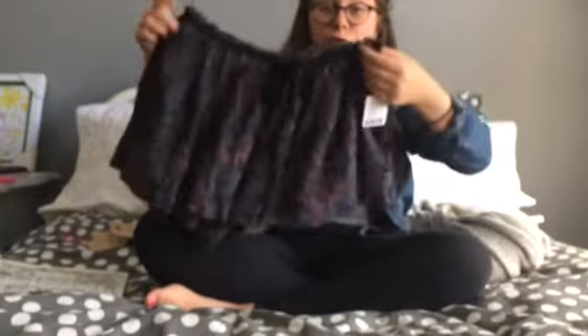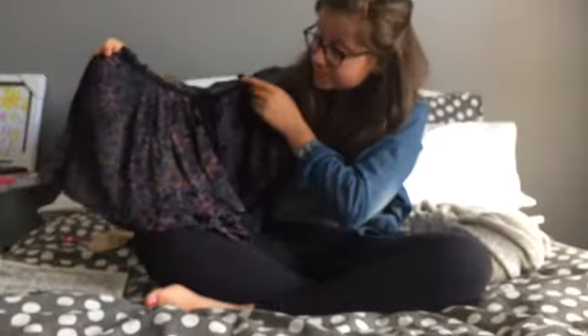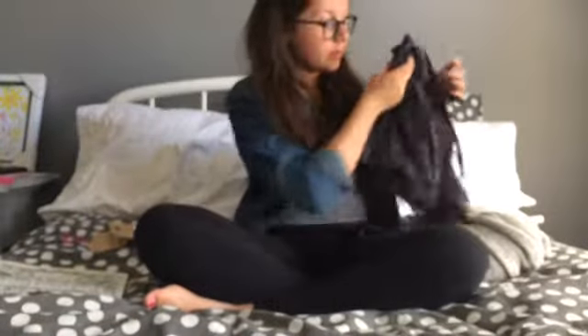I also found this pair of shorts — they were actually pajama bottom shorts, but I'm going to use them as regular ones because look how cute they are. They're so adorable — they almost look like a skirt. So there was that.